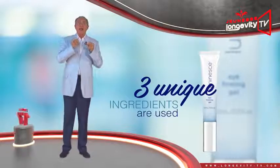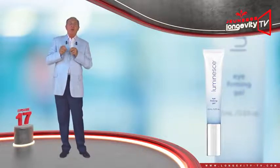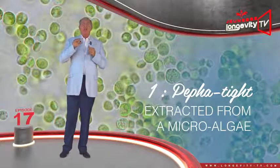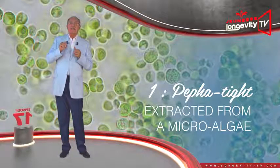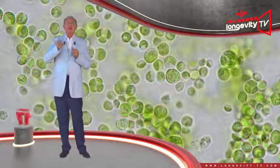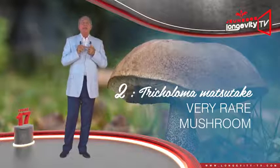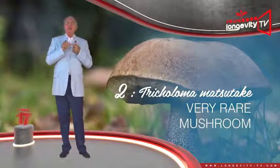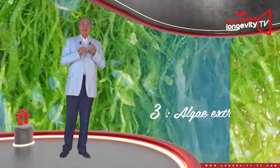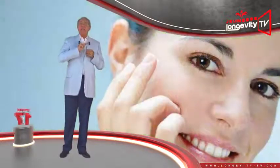In order to firm and tighten the skin, three unique ingredients are used. The first is called Paphaltite, an ingredient extracted from a microalgae rich in vitamin C and vitamin B12 combined with polysaccharide. The second is called Tricholoma Matsutake — a very rare mushroom found in China. The third is an algae extract. The results are immediate and immediately visible.